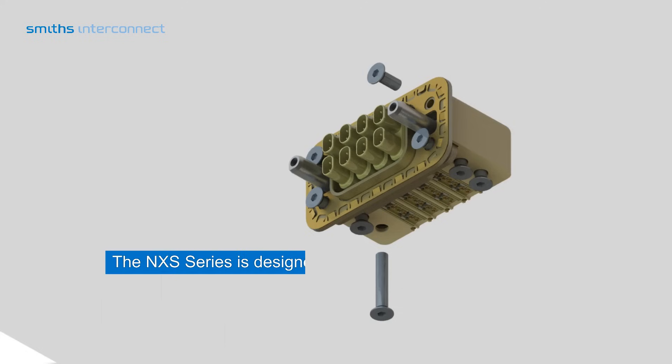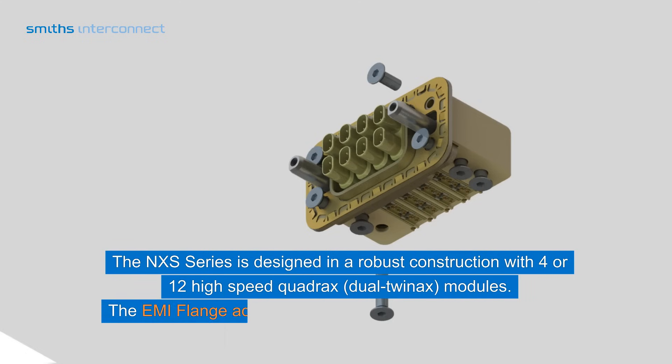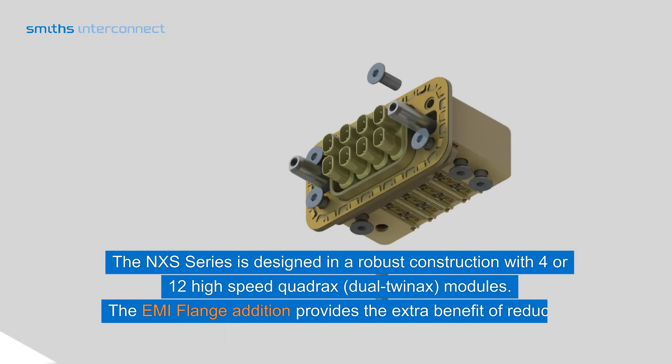The NXS-series is designed in a robust construction with 4 or 12 high-speed quadrax dual-twin-axe modules. The EMI Flange Edition provides the extra benefit of reducing electromagnetic interference.